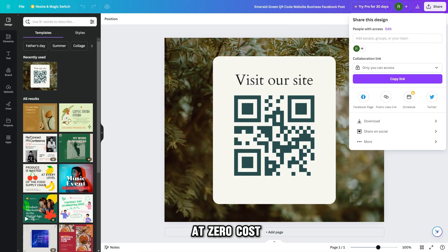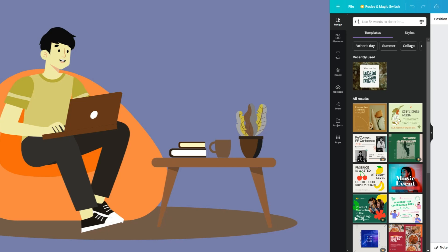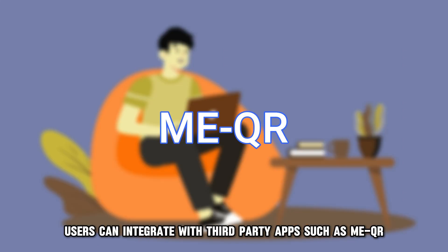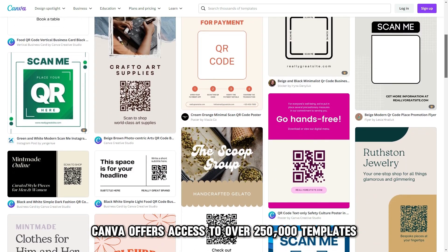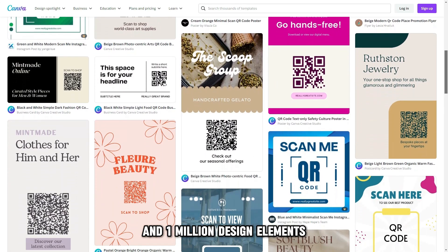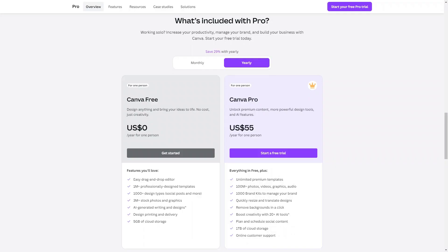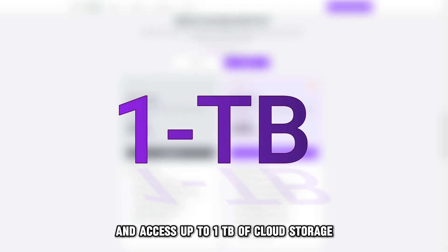At zero cost, small businesses can download unlimited QR codes. For tracking options, users can integrate with third party apps such as MeQR. Canva offers access to over 250,000 templates and one million design elements. The free version has five gigabytes of cloud storage. With increasing volumes, businesses can opt for paid plans and access up to one terabyte of cloud storage.